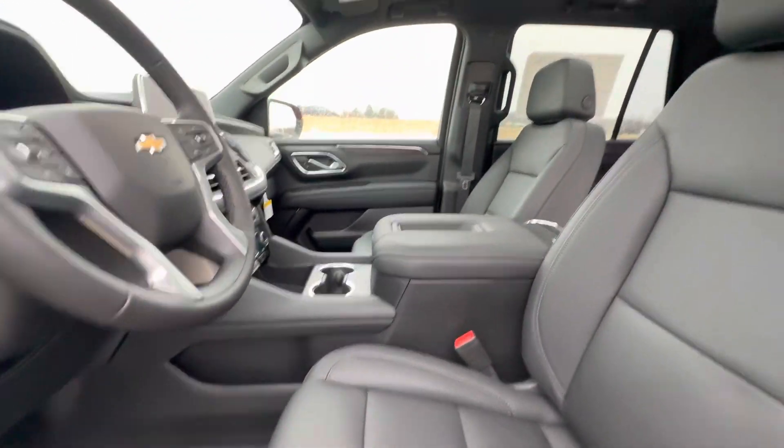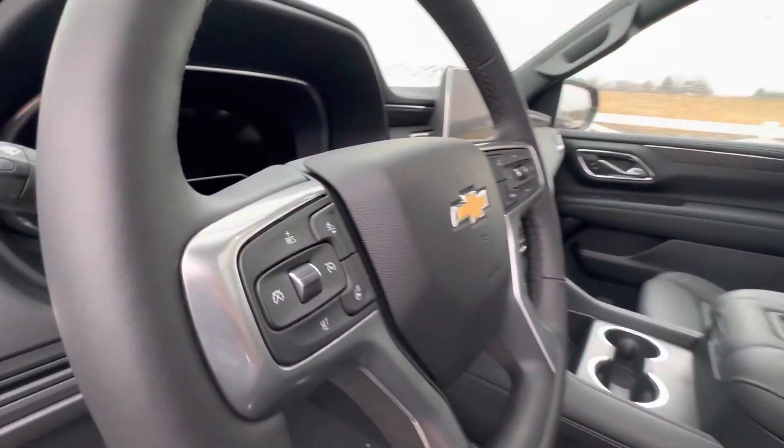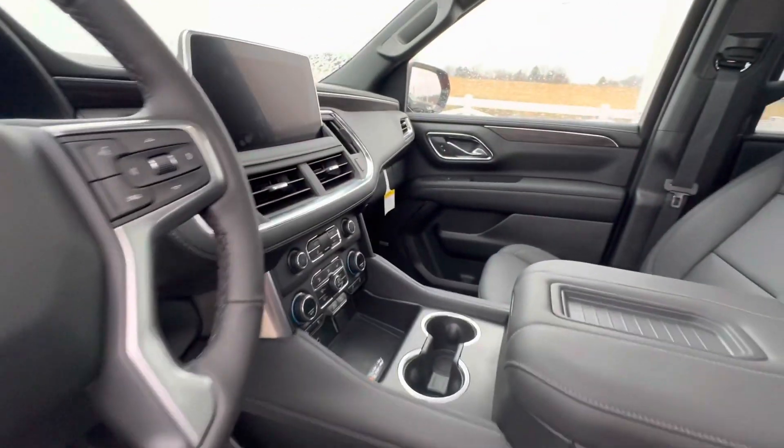Power driver and passenger seat, huge two-panel sunroof up top, forward collision alert, heated steering wheel, lane keep assist, parking sensors — everything is right here — and heated seats up in the front.